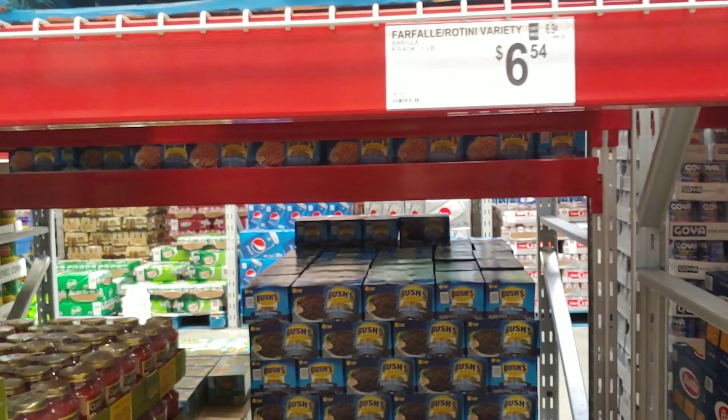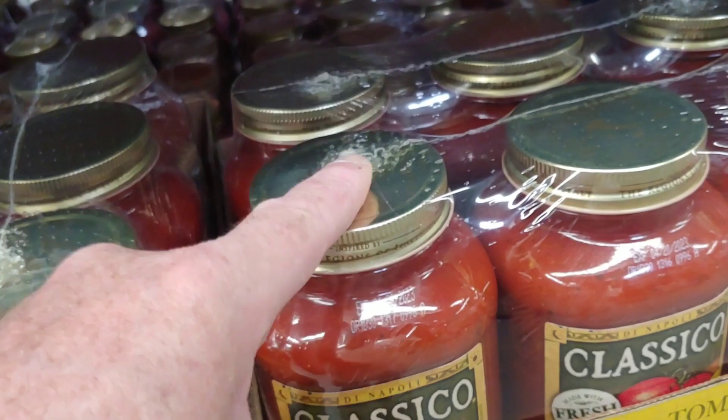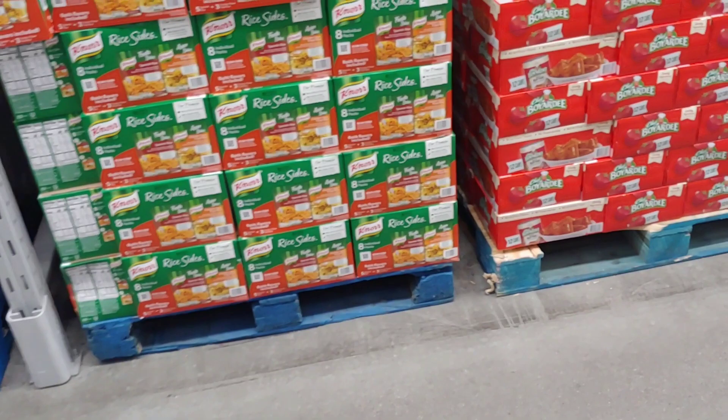Even though pasta prices are going back up, marinara and tomato sauce prices are just about stable now. Remember to reuse and reduce — you can use these cans over and over again. Just make sure you clean the lid, and you can replace it. Some of these have measurement markings so you can use them as measuring cups.